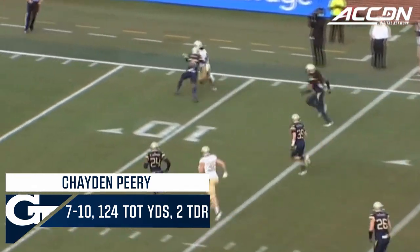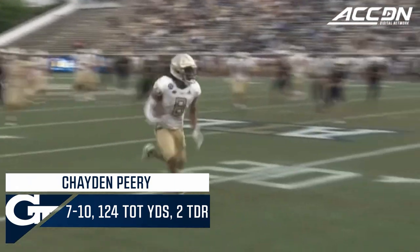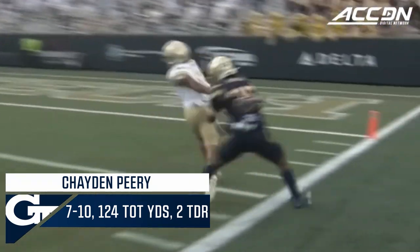Here's a wide open throw by Jayden Perry, and this is Nate McCollum into the end zone — a 37-yard throw from Jayden Perry to Nate McCollum.